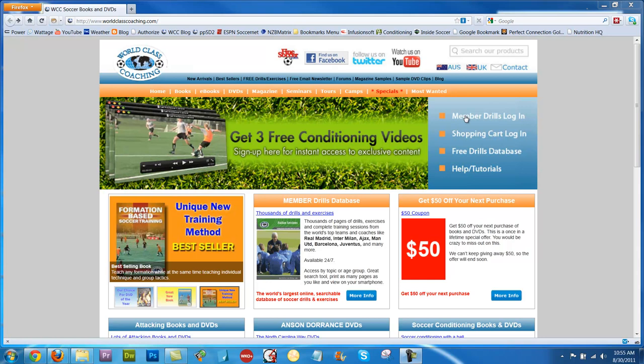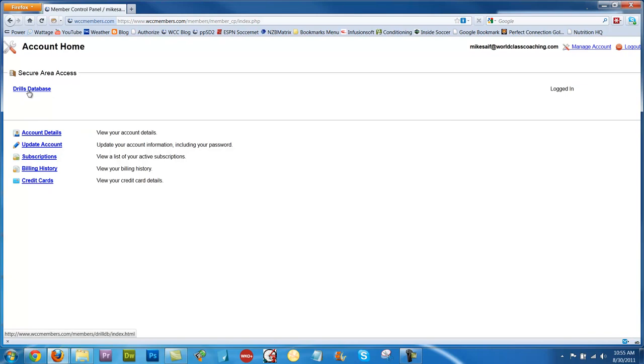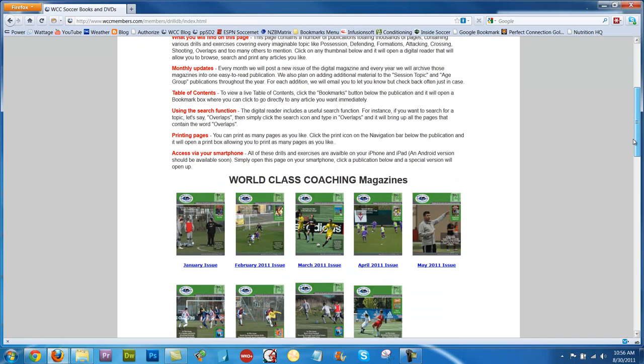So to log in, you go to the Member Drills login here, and then you log in with this page, and that will take you to this page here, and you click the Drills database link here, and it will take you to the Member Drills database.